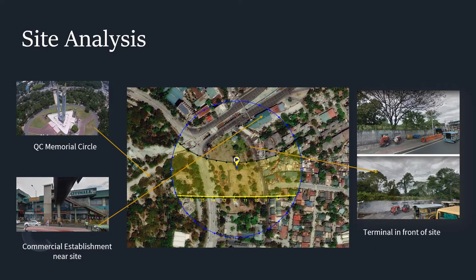For the site analysis, there are good and bad points within Site B. It has a major road which is Commonwealth Avenue, and a secondary road which is Masaya Street. There is also a designated terminal for jeepneys and tricycles in front of the site. Other surroundings to consider include a low-density residential area to the bottom right of the site and commercial establishments. The Quezon City Memorial Circle is on the left side of the site, although it is on the other side of the major road.